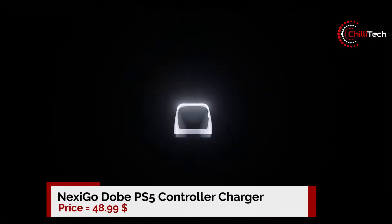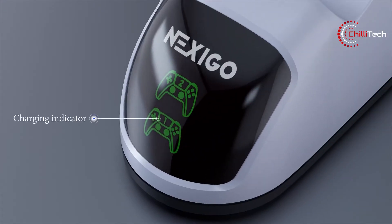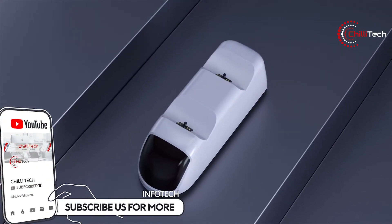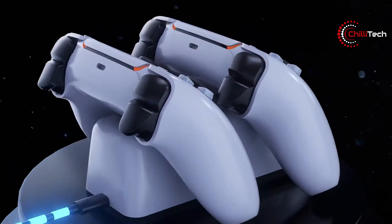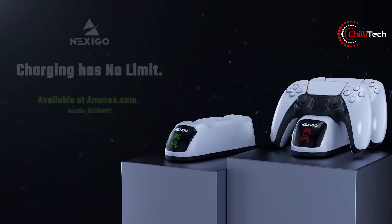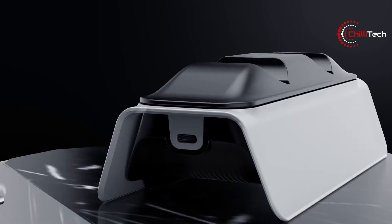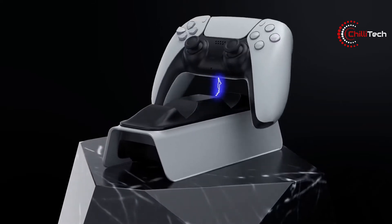Number four: the Nexigo Dobe Upgraded PS5 Controller Charger. Finding the best DualSense charging stations may not be at the top of everyone's priority list when it comes to the PS5. In fact, finding a PS5 is more of a priority now since people are still having trouble getting hold of one. Interestingly enough, getting the DualSense charging station that Sony makes is almost as challenging as getting the console itself. But it's not the only solution you have at your disposal — there are other charging stations out there for your DualSense controller.